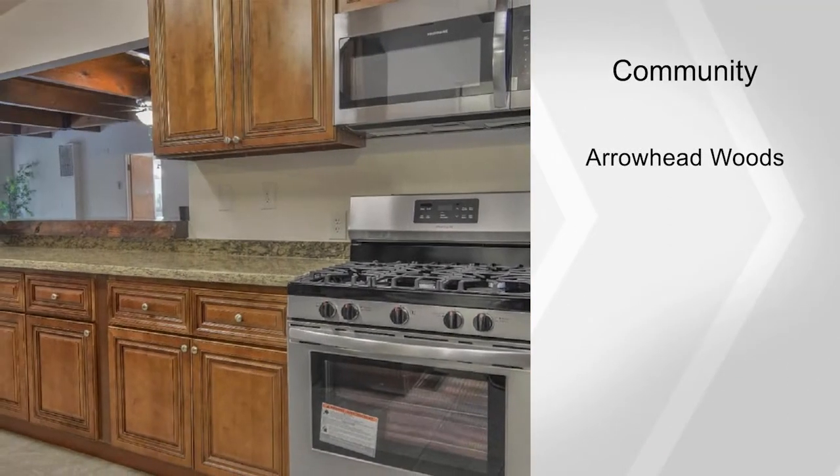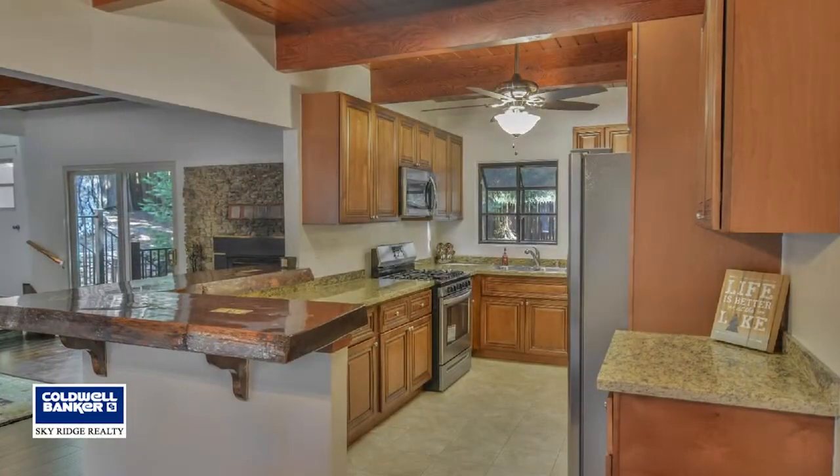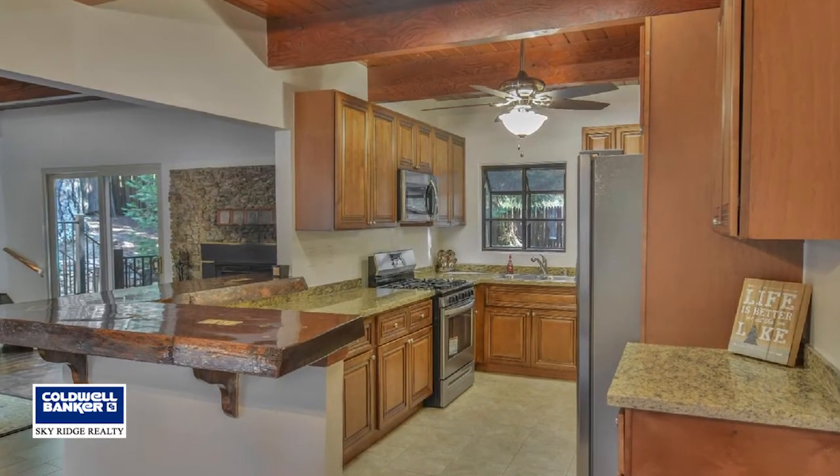Updated bathrooms, a new roof in 2016, a backup generator, a mudroom entrance, and so much more.